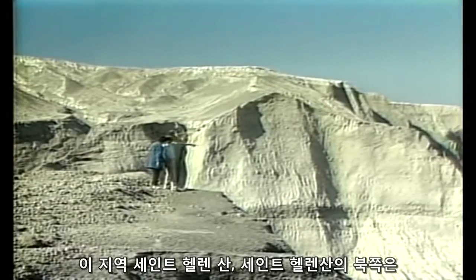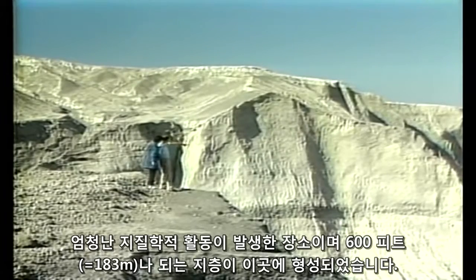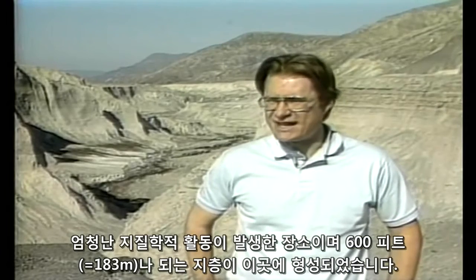This area north of Mount St. Helens was the site of intense geologic activity.